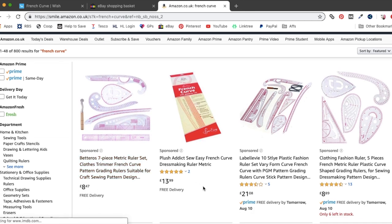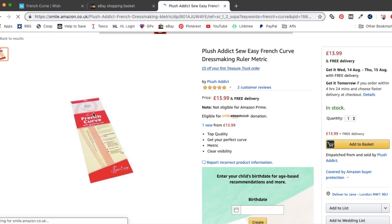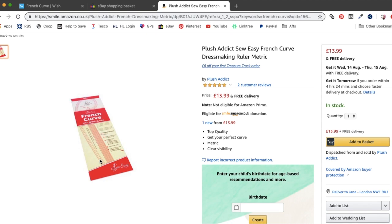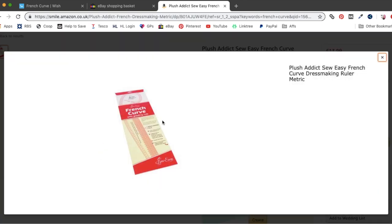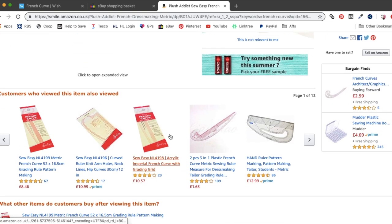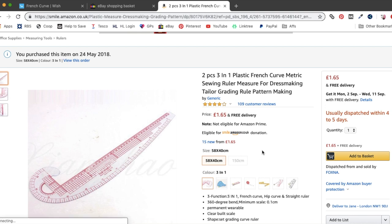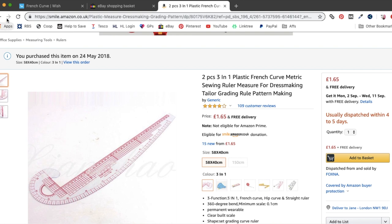I'm just going to do a little check on Amazon. There's one from Plush Addict which is a well-regarded sewing brand, but it's £14. That's such a big difference in terms of price — I'm guessing the item is probably the same. Here's one coming up as a suggested item, and it turns out this is the one I originally bought at £1.65. So eBay is coming in a little bit cheaper for this item. It's always worth checking.